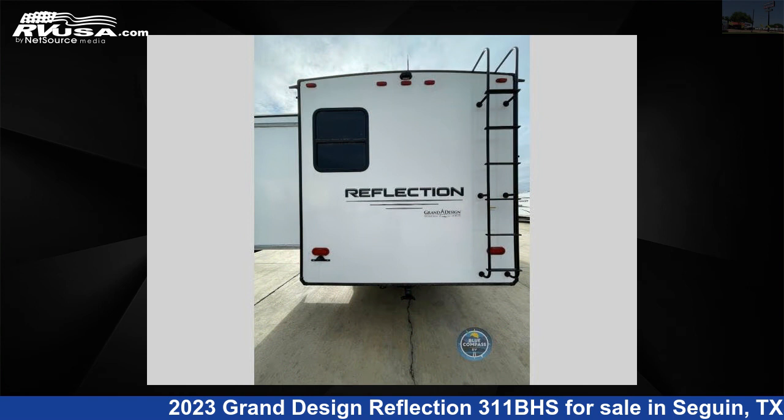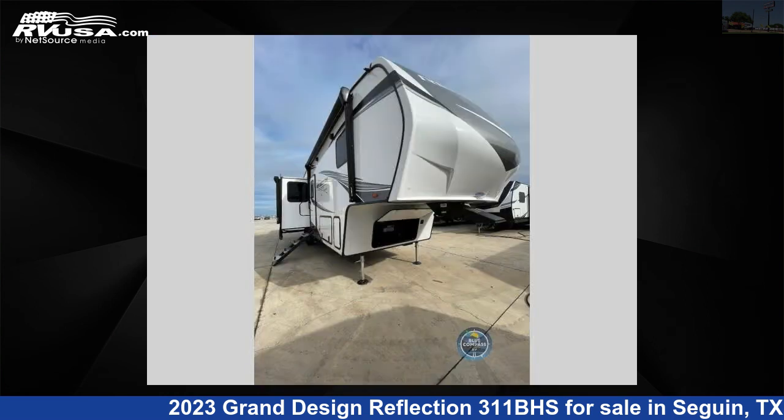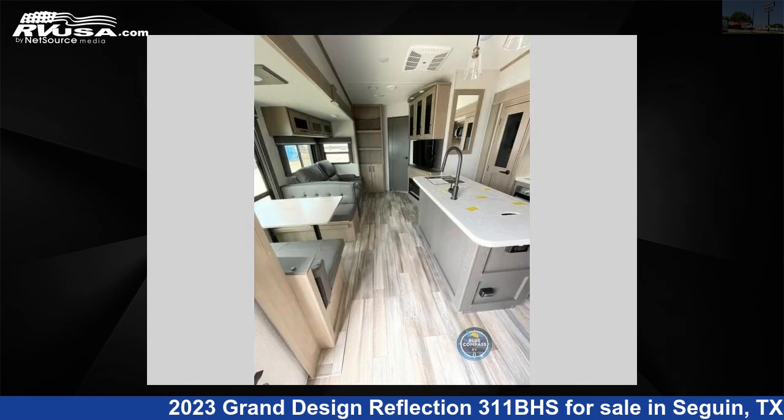This new Grand Design is 36 feet 0 inches in length and features four slide-outs, sleeps seven, and 74 gallons fresh water capacity. The floorplan layout of this fifth wheel features bath and a half, bunkhouse, front bedroom, kitchen island, and outdoor kitchen.